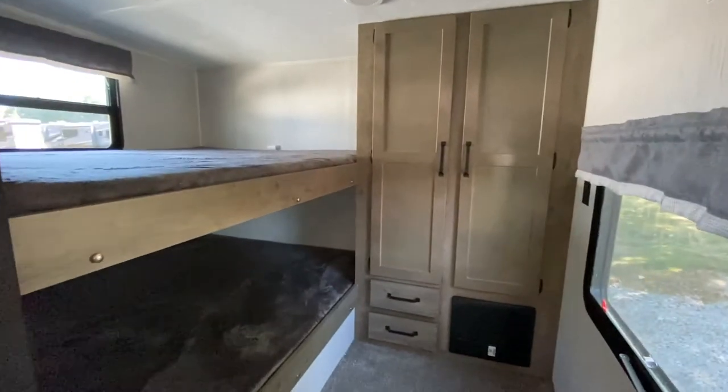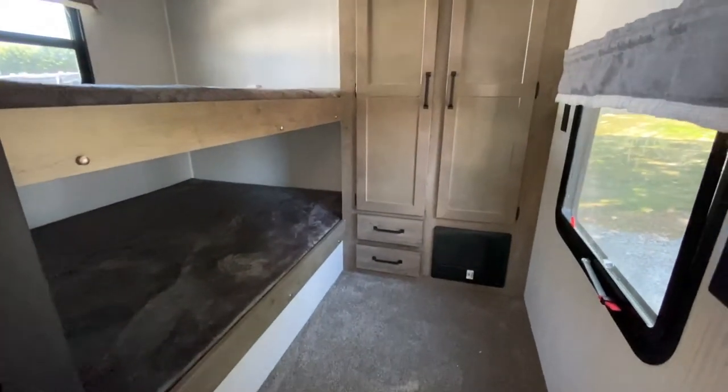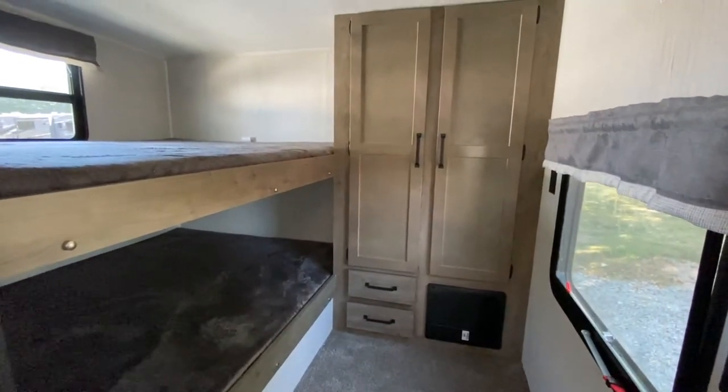You've got two double-over-double bunks back there, and a lot of good storage space back there to store the kids' clothes.